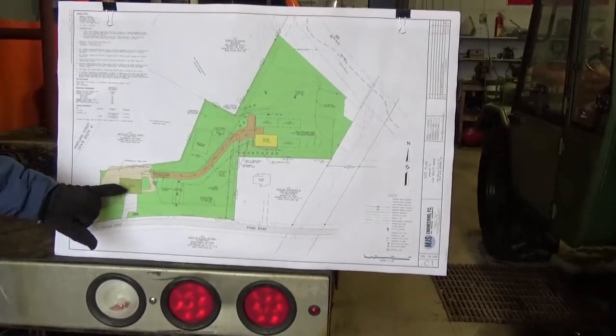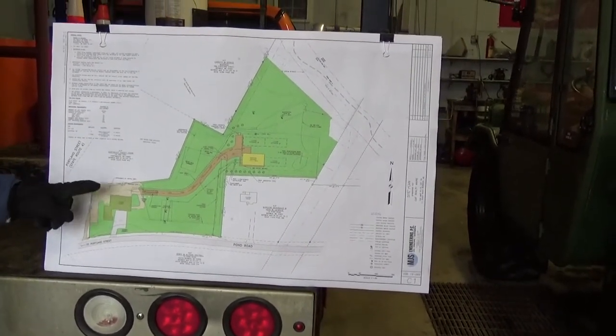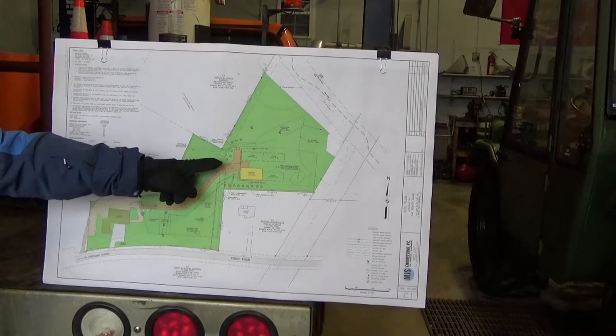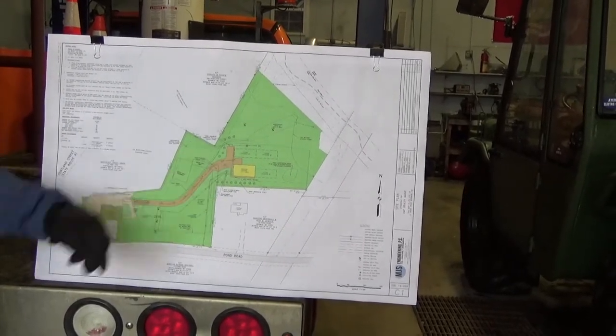So we're standing in this building right now. We'll go out around this side and walk straight down, then cut down through and walk along the center line of the road. I have that all staked out, and I have the corners of the building staked out.